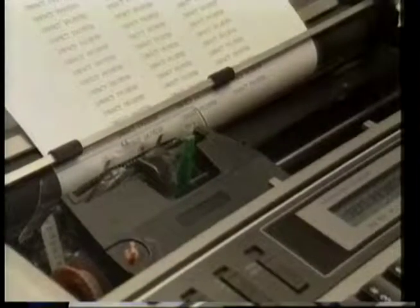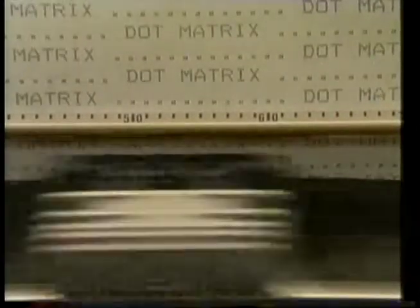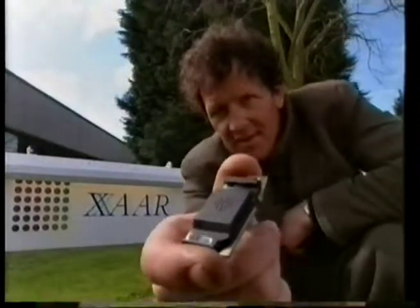Since the days of the Gutenberg press, printing has been transformed by technology. Desktop printing is worth a massive £10 billion a year, and great boldness is what you need if you're going to take on the multinationals in the printer business. But that's just what this small company from Cambridge did when they set up in business, armed only with their inkjet printer head.